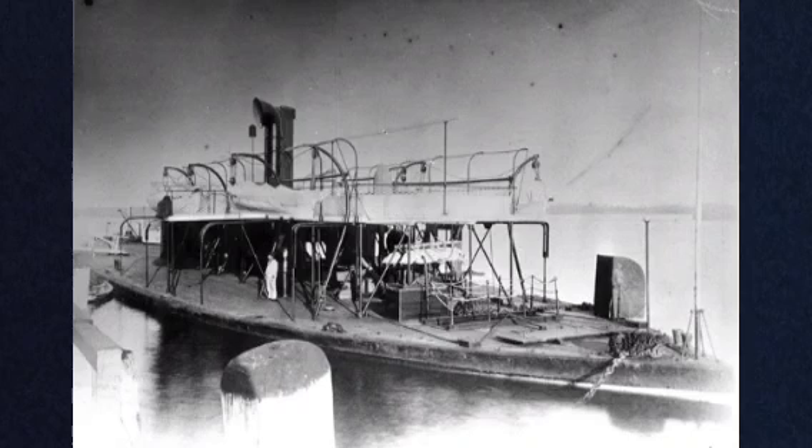The first ship, Passaic, would be completed in late November of 1862, while the final ship, Comanche, was not completed until May of 1865. While this class of Monitor was not the most successful used during the American Civil War design-wise, they were the most active and are considered to be the backbone of the United States Navy from late 1862 to the end of the war.